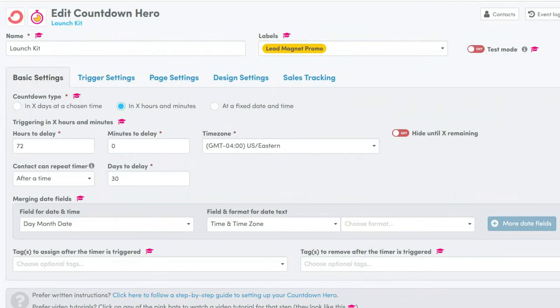If you clicked on this video, you've probably seen tons of ads telling you that Countdown Hero is a great alternative to Deadline Funnel, and you're probably either on the fence or hopefully haven't already bought it. In this video, I'm going to tell you I tried it so that you don't have to, and I'm going to share my experience and what you should know before you take that leap.